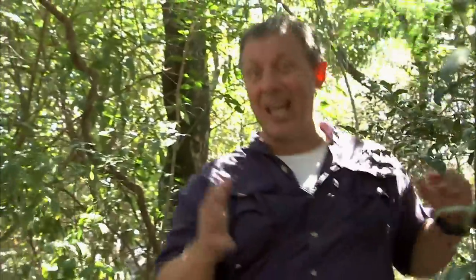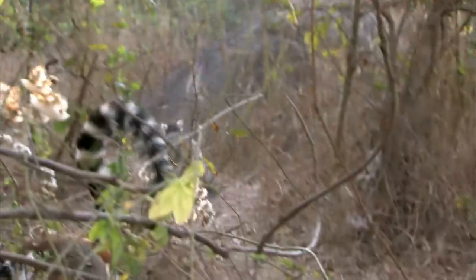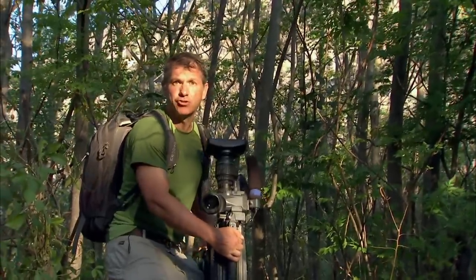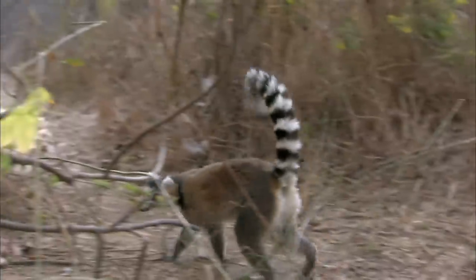For ring-tailed lemurs, smell helps determine rank. That's where stink fights come in — let the stinkiest lemur win! Whoa! He was just sending a stink message right there. He charged up his tail with the stink, and then flicked it at the other lemur.